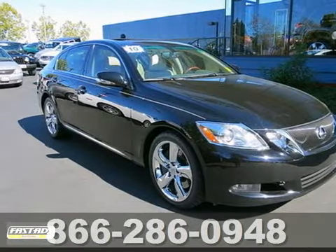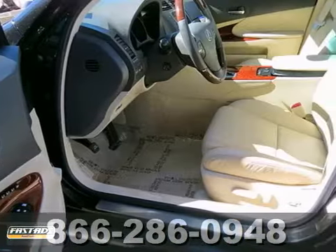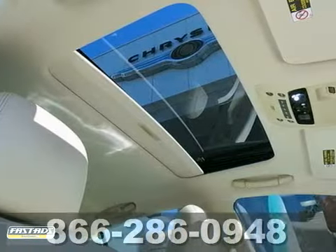Ask for Steve or JJ in the internet department for the best price on this beautiful 2010 Lexus GS350. It has the preferred package and a V6 engine. It also features a moonroof, a navigation system and heated seats.